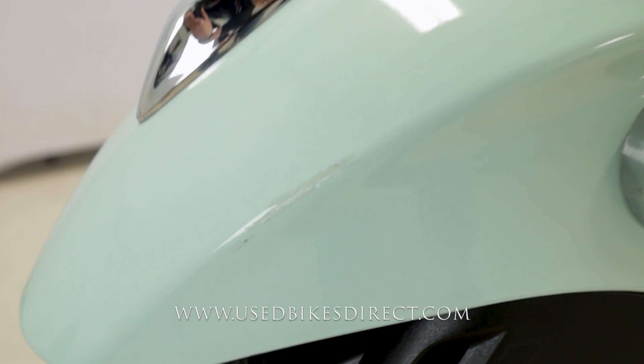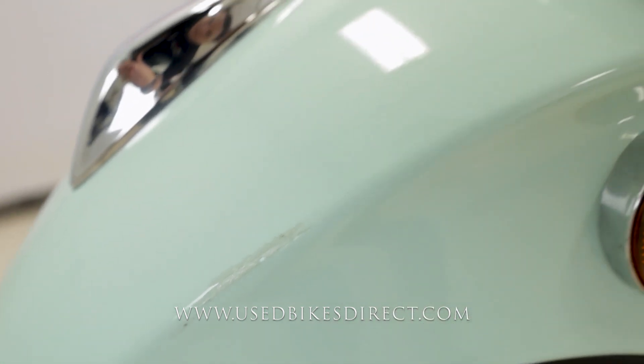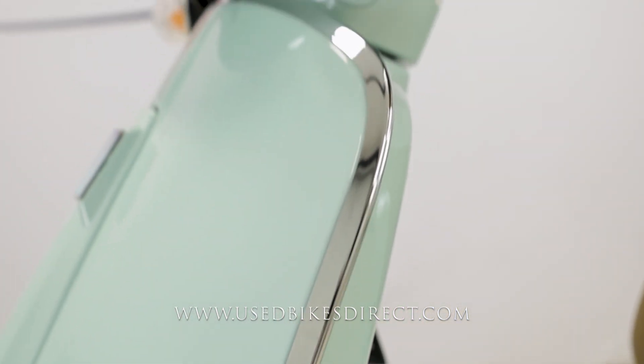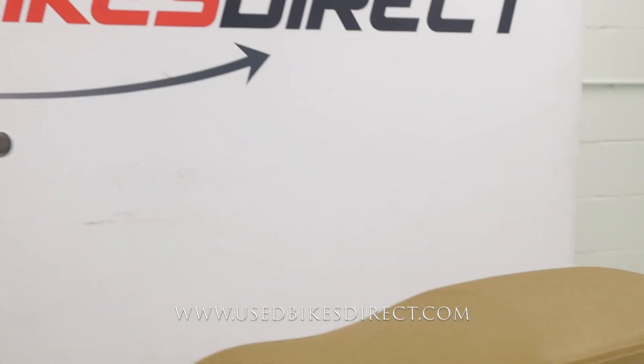A couple of super small spots I want to point out: here on the front fender you see that scuff right on the corner, as well as this little smudge right here in that chrome trim. Other than that, she is a beauty and total looker for sure.